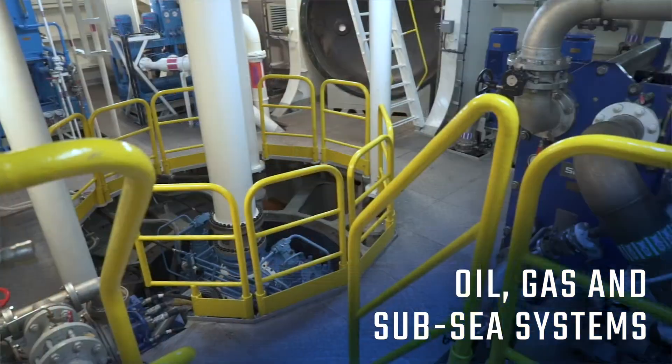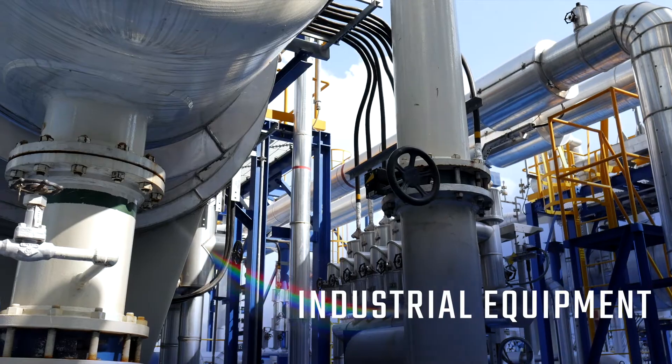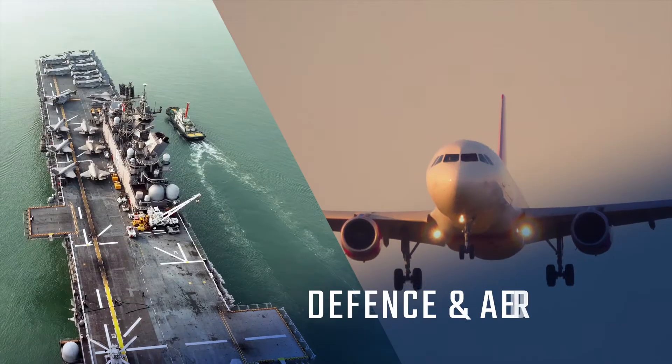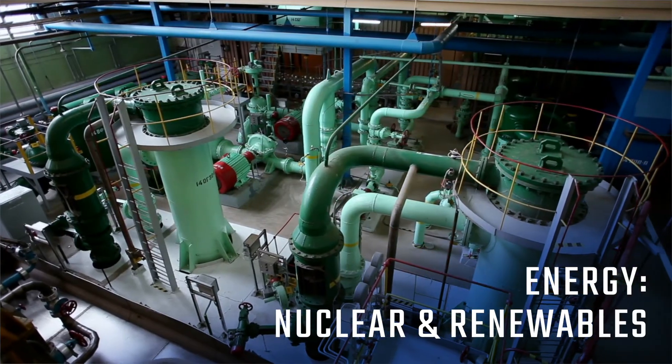Oil, gas and subsea, rail and mobility, industrial equipment, defence and aerospace, energy, including nuclear and renewables.